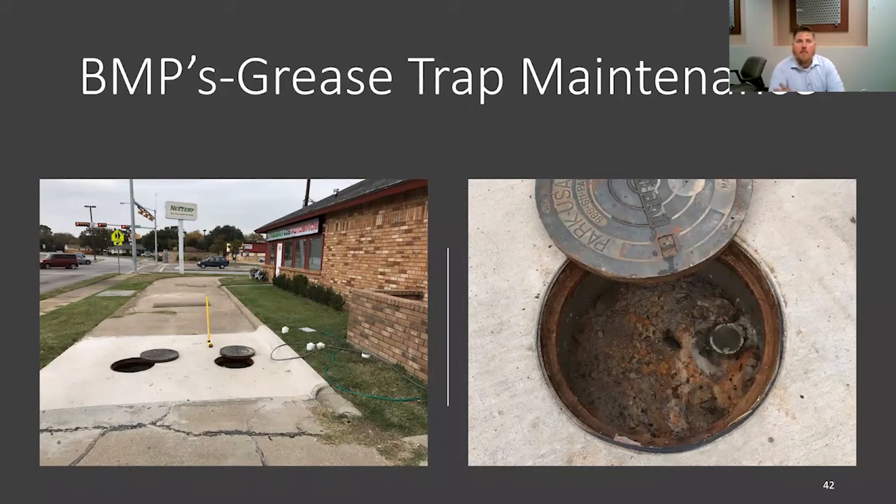Another example of an improperly maintained grease trap. We had to have this facility increase their maintenance intervals. You can see that we're dangerously close to bypassing on the effluent. What I mean by bypassing is the grease layer on the top is right at the top of the effluent tee. Ideally, you want the grease layer to remain below that effluent tee, or else you will have a bypass and the oil and grease from that grease trap will end up in the service line and ultimately into your wastewater main or treatment plant.